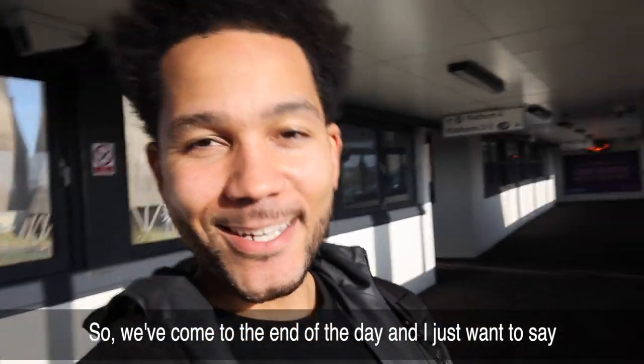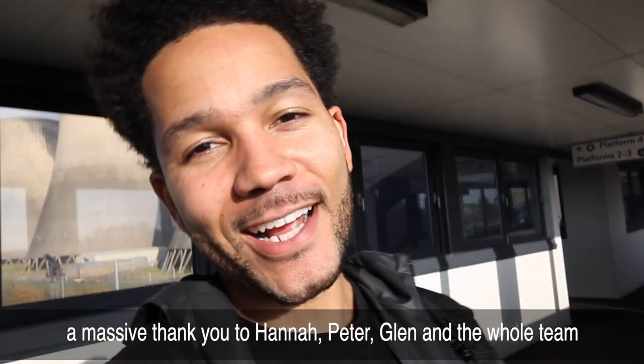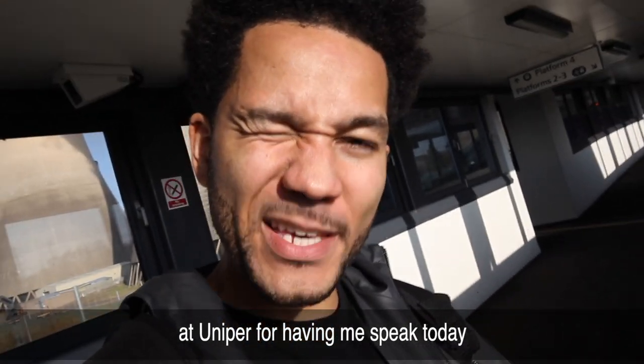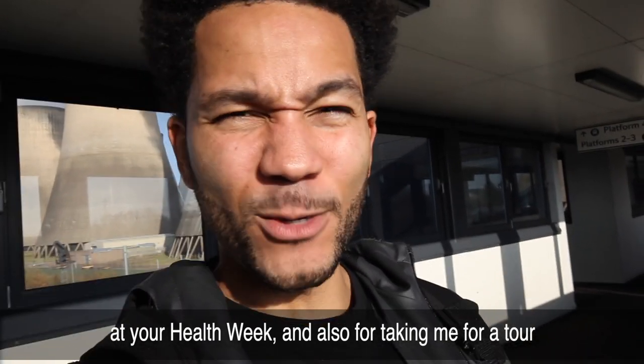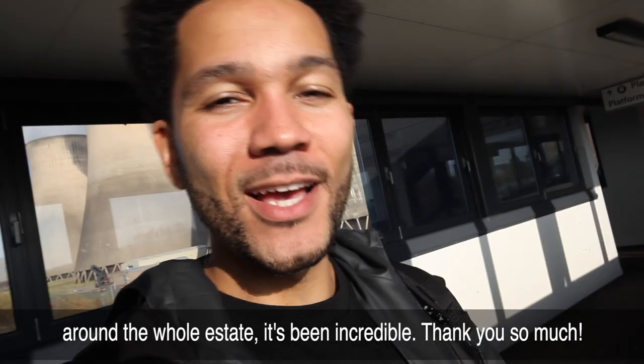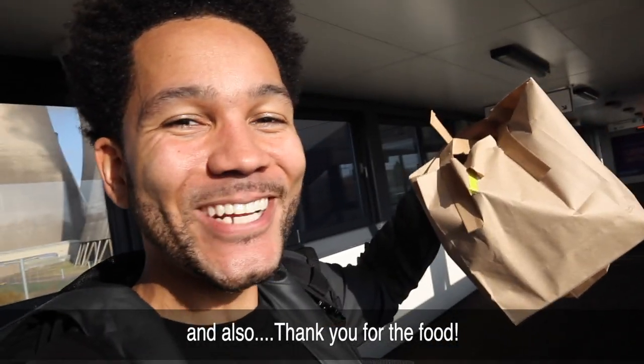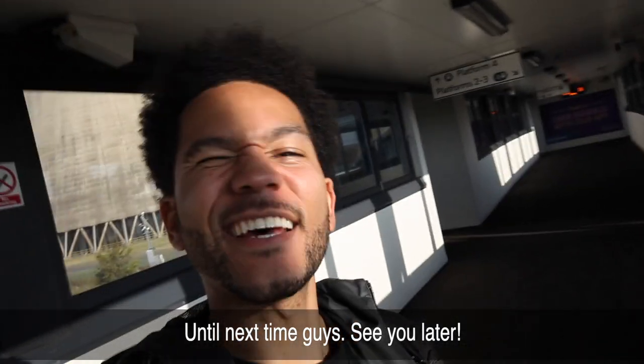We've come to the end of the day and I just want to say a massive thank you to Hannah, Peter, Glenn and the whole team at Unipart for having me speak today at health week and for taking me on a tour around the whole estate. It's been incredible - thank you so much, and also thank you for the food. Until next time guys, see you later!